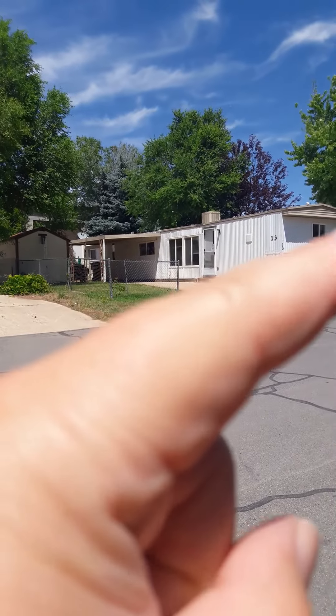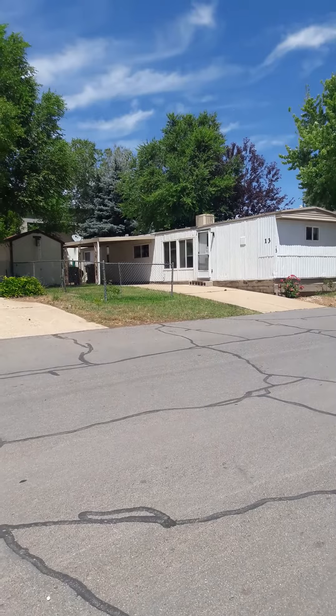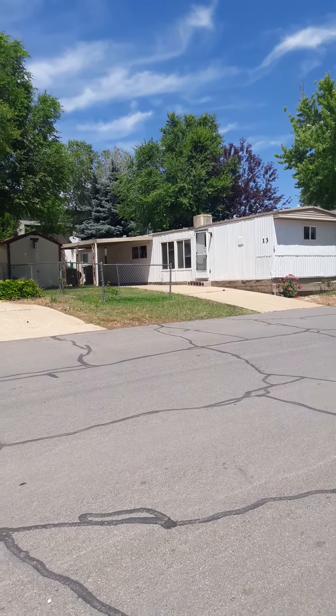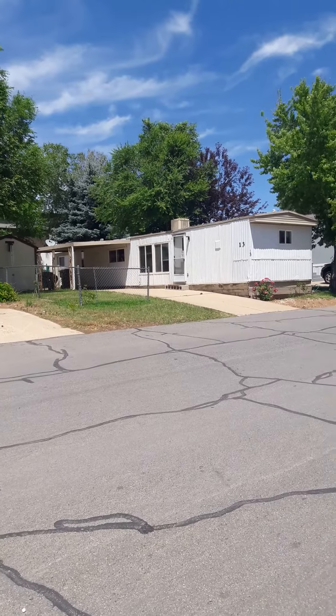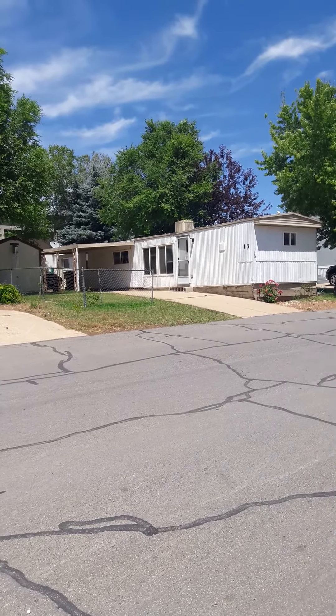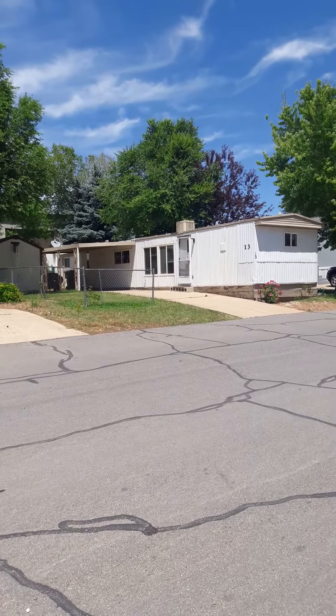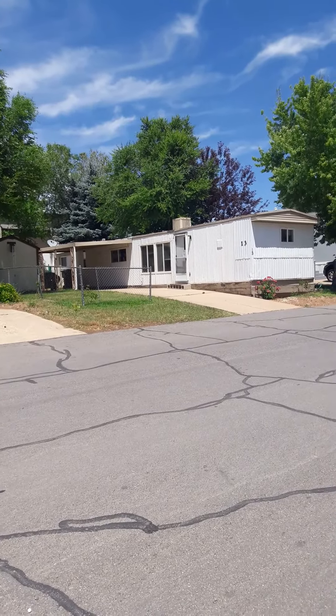We put tiles around in the home, and then up front we painted all the cabinets white and put subway tiles on the yellow laminate top. Dressed it up real nice and sold the home — we made quite a bit of money off of that over the period of time.